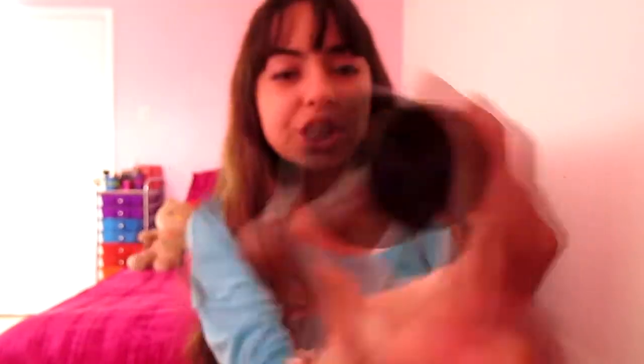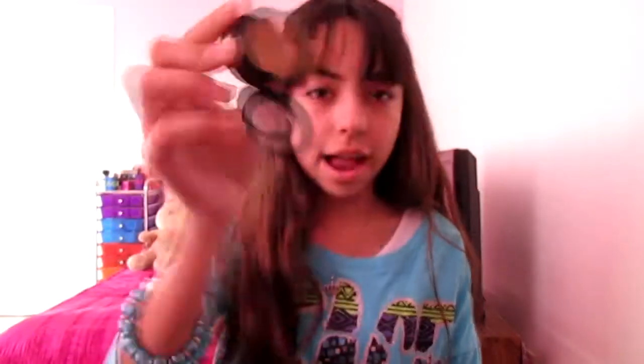My first favorite would have to be my MAC concealer, and this is actually an NC35 which is probably a little darker than my skin tone, but it blends in well. It looks like this — I'm sorry that it's dirty, it's just that I use it every single day, as you can tell. I got this at the end of January.